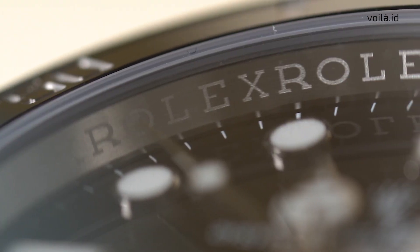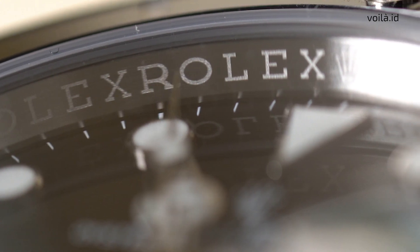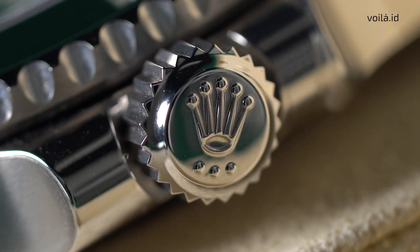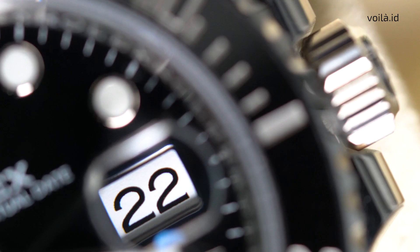Early versions of the watch had the word Submariner in red color before switching to white lettering. In 1979, the watch was revised to include a new unidirectional bezel and sapphire glass, which meant the watch was depth rated to a 50% deeper depth of 300 meters.